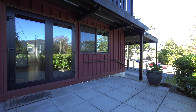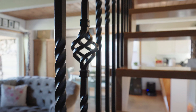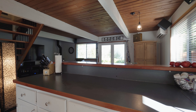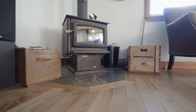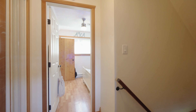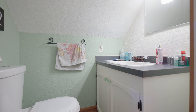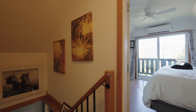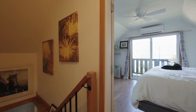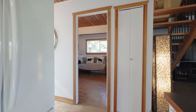As you enter, you are greeted with wood floors and finishings in an open concept style, and the character here will make you feel at home immediately. There are two bedrooms upstairs and another bedroom downstairs.